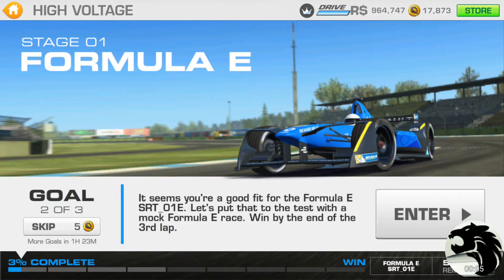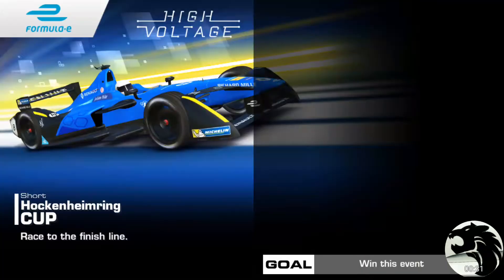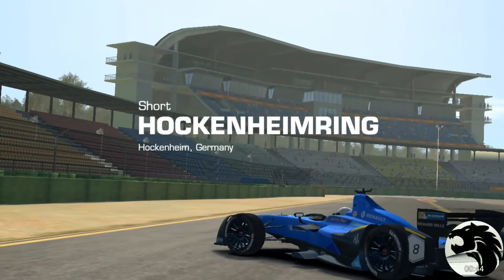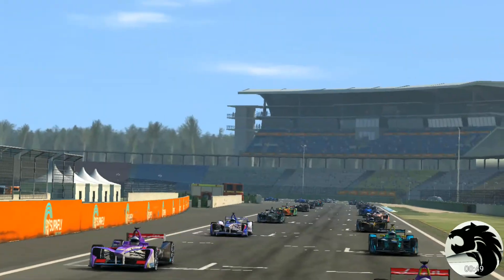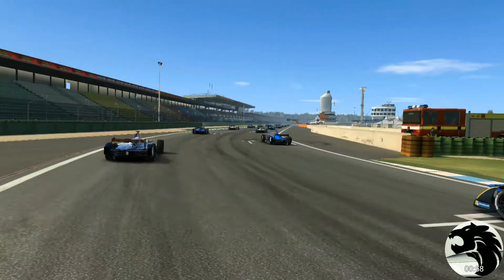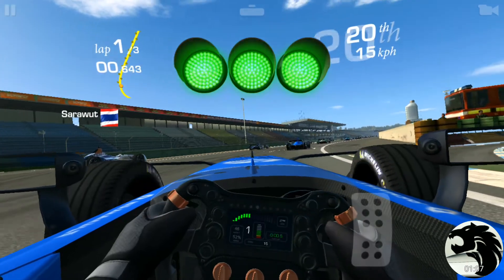All right, now that Christmas is over, time to get back to work. Catching up on where we left off — goal two of stage one: win by the end of the third lap. Pretty standard race at Hockenheimring, assuming it's going to be a short circuit again. Some fine looking liveries on those cars — a lot more variety than others of this type of race we've seen.